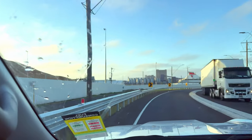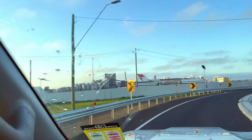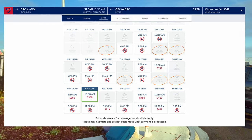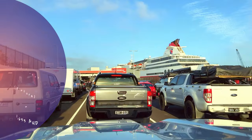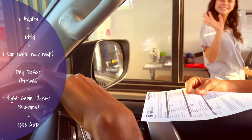We booked day tickets for arrival in Tassie and night cabin tickets for our return. If you are planning your trip during peak season, do the booking well in advance as tickets get sold out pretty fast. We traveled during Christmas break and paid around $1,600.